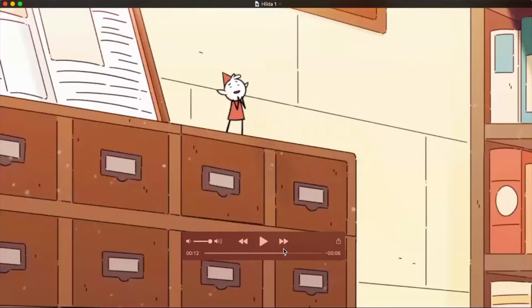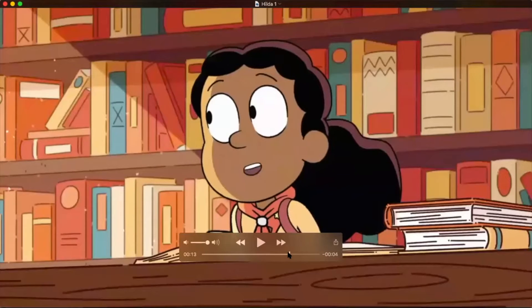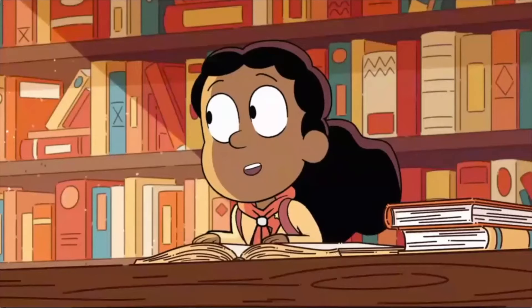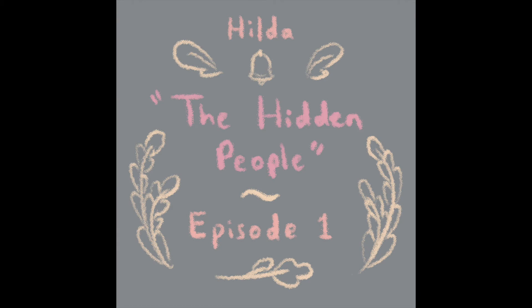Especially with the dust particles — that beautiful sense of light coming in. Alright, so with that, why don't we move on to the second clip. It's a little bit longer than the first one. It's from the first episode, which is called The Hidden People.